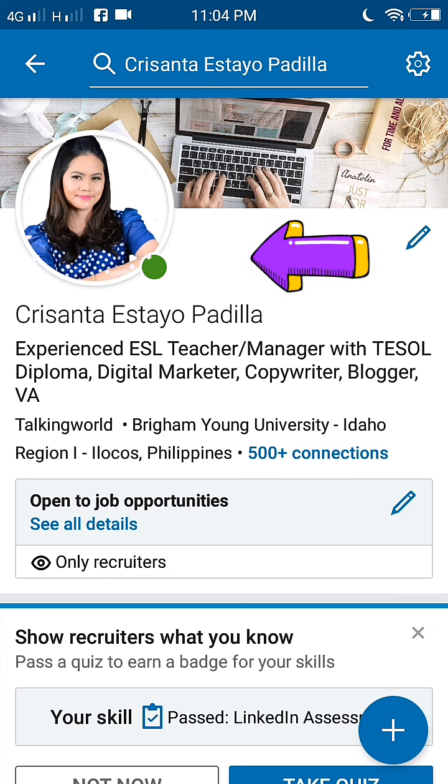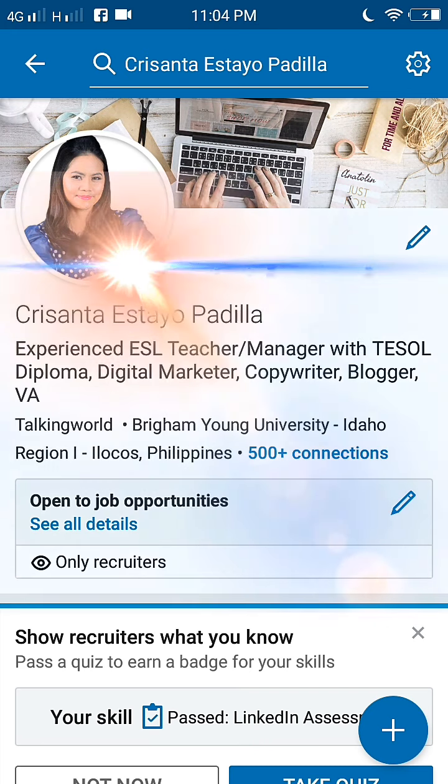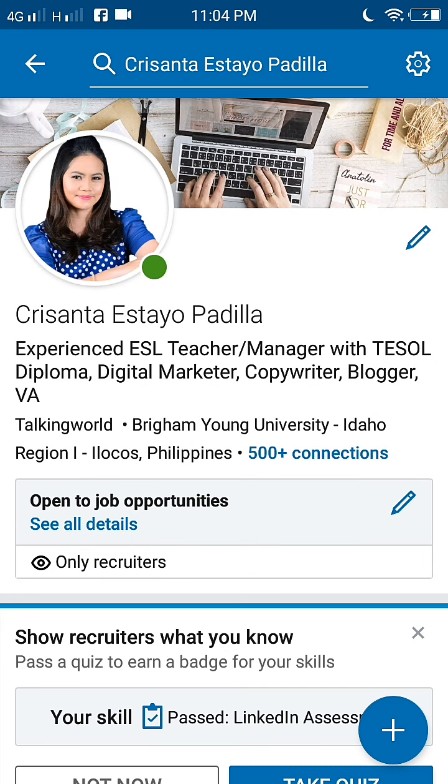Your LinkedIn profile is your chance to get your name and face in front of hundreds or even thousands of professionals in your industry. If you're looking for a job, that's essential. You need a great LinkedIn profile that draws attention, says the right things, and helps you really connect with the people who can help you expand your career. Now I'm going to tell you 10 simple tips to help make your LinkedIn profile stand out.